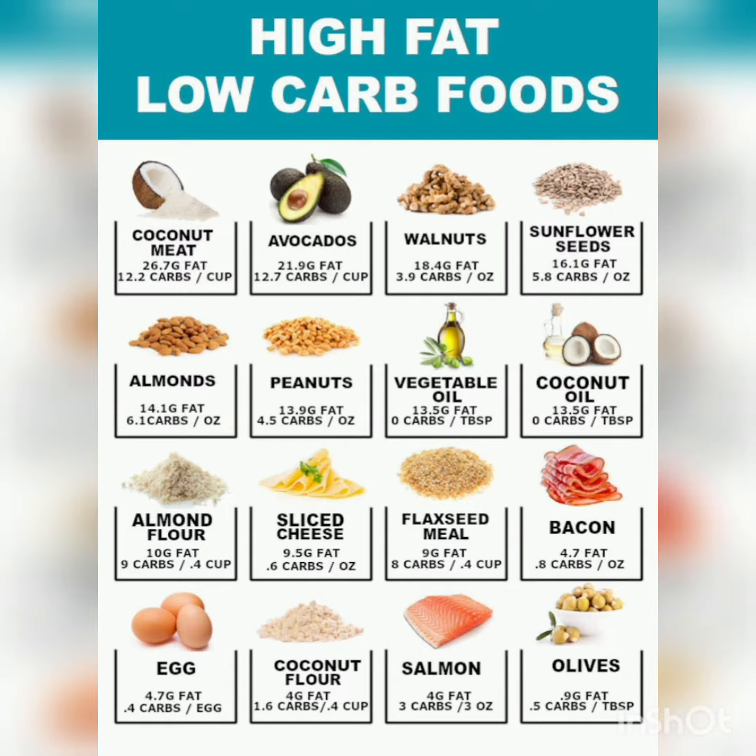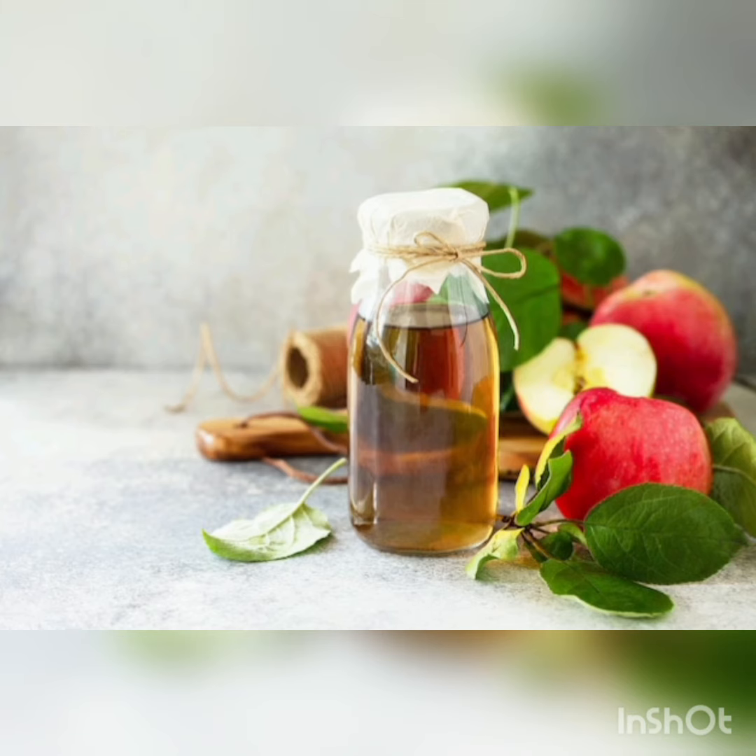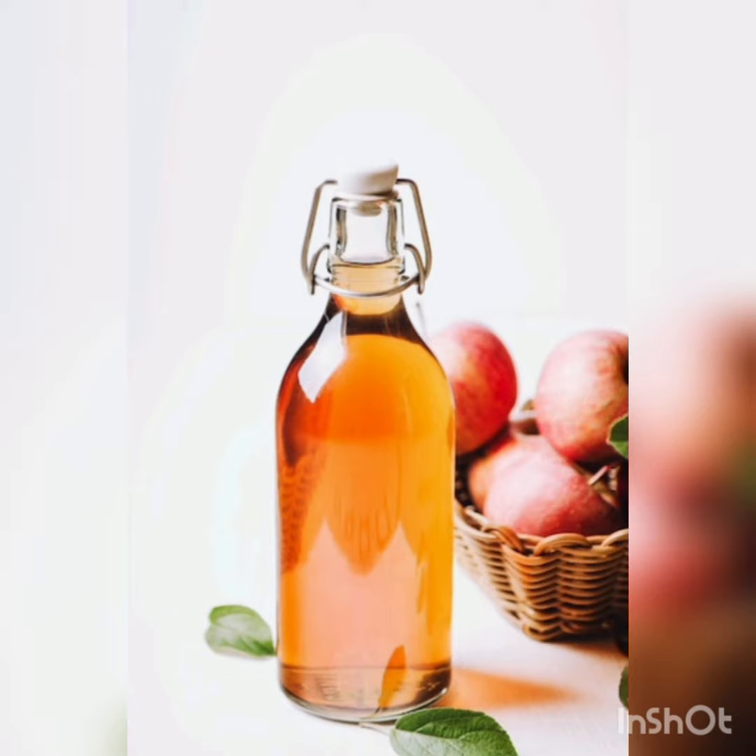Tip 4: Add apple cider vinegar to your diet. Apple cider vinegar is not only good for your hair and skin, but it also has impressive health benefits. The acetic acid in it helps in reducing abdominal fat, and this has been confirmed in a study published in Critical Reviews in Food Science and Nutrition.